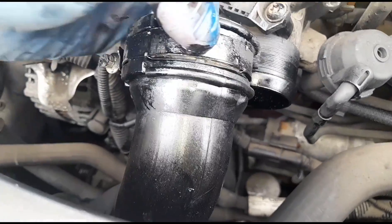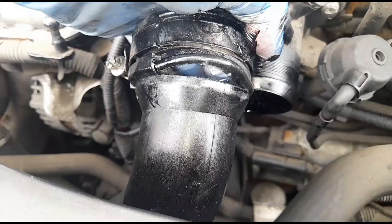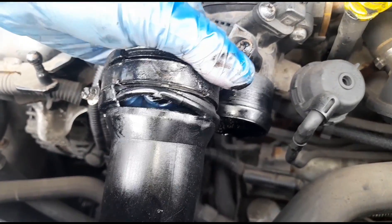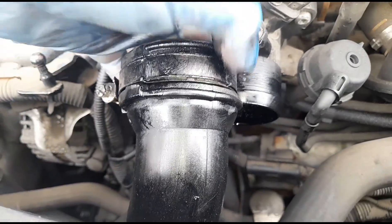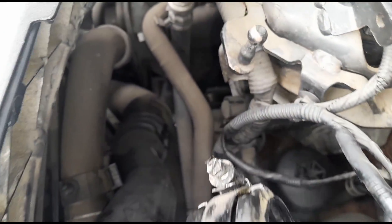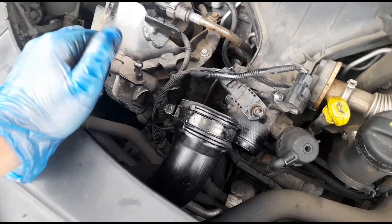Okay, I've got the pipe off. Have a look right here — unfortunately the pipe is broken. There's a big split going all the way around it. I'm not sure if we can do a temporary repair on that, because we're not going to get that pipe anywhere locally.